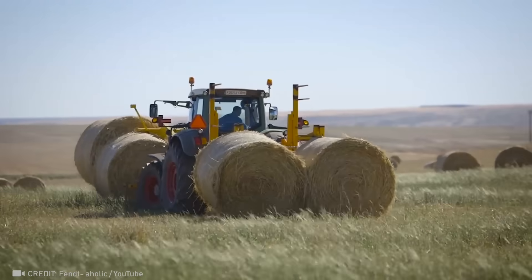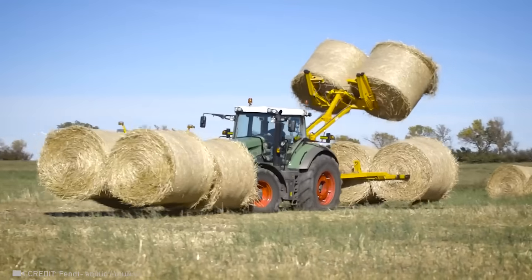This loader collects bales that weigh 400 kg each as if it were juggling them.